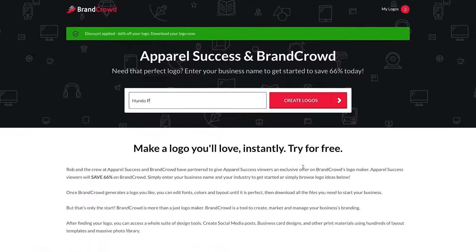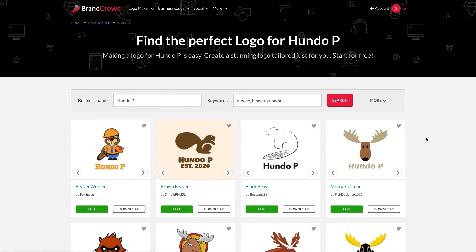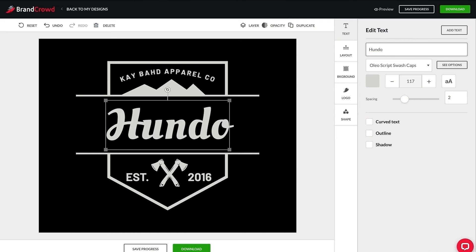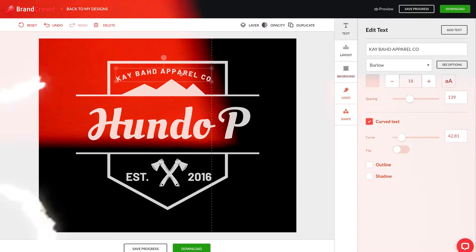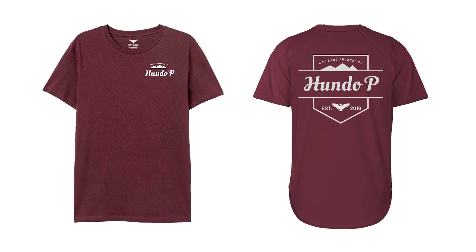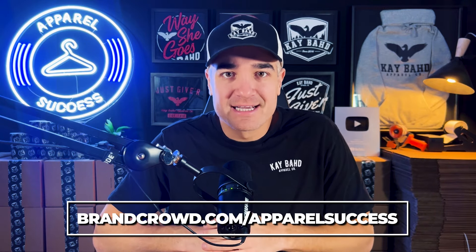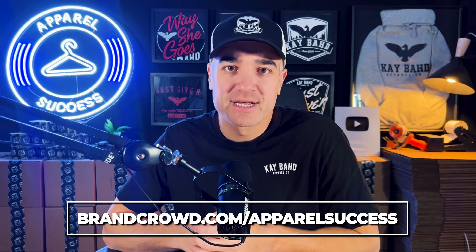Apparel Success is sponsored by my buds over at Brand Crowd. Brand Crowd is a logo maker tool. You type in the name of the logo that you want, smack the enter button, and thousands of logos are going to come up. You choose the logo that you like, then you can edit and refine that logo for free until it's perfect. Head over to brandcrowd.com/apparelsuccess and you can get up to 66% off.